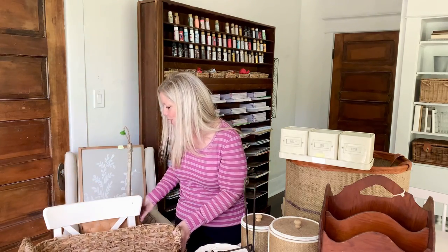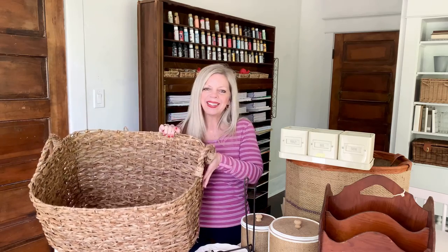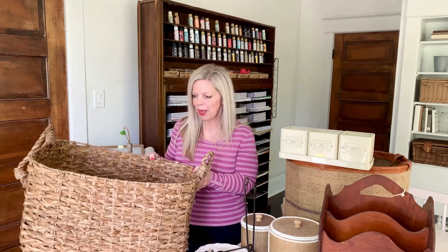I also wanted to show you this incredible basket that I got for only a dollar because it was broken. I thought it was a beautiful basket. It's about 24 inches wide and about 18 inches deep. I thought it would be perfect to put towels in, to stack blankets, to stack pillows in our family room.